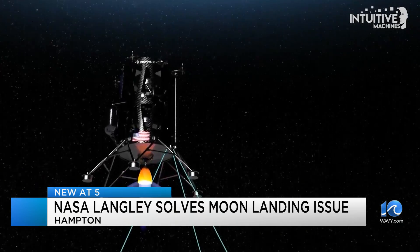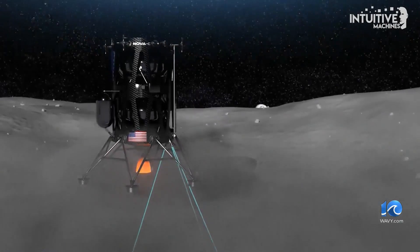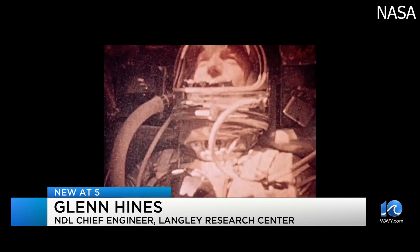NASA hopes to use this technology in the future to land crewed missions as part of its Artemis program. In the Apollo era, large radars or astronauts using their eyes looking out of a viewport were used to help land the vehicles.